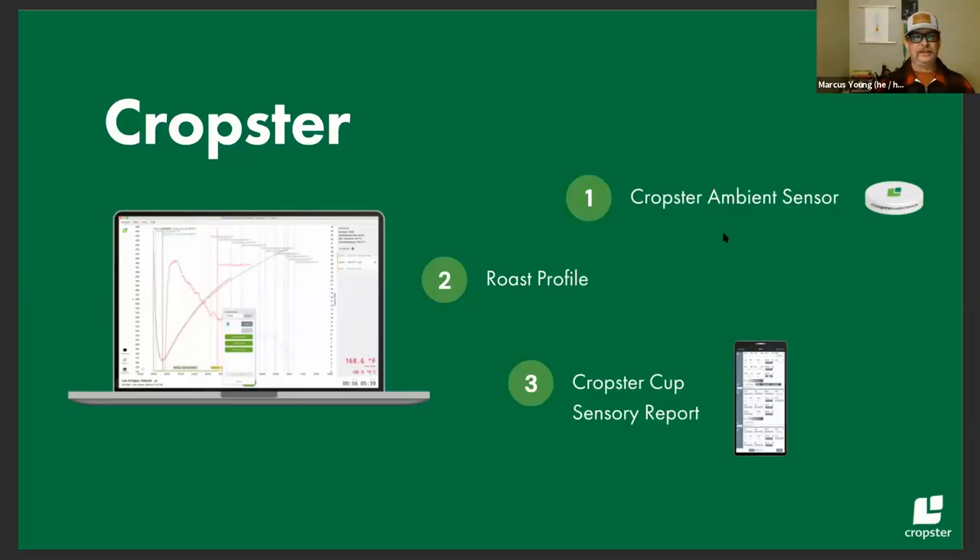As far as Cropster's interest in hosting a webinar like this — we provide a platform that can be the nucleus of a coffee company. It's about tracking roast profiles, but it's so much more than that, with tools like Cropster's ambient sensor that can help you track environmental conditions surrounding your coffee and roastery, and the ability of Cropster Cup and Cropster quality modules to sync up to roast profiles and green coffee over time.